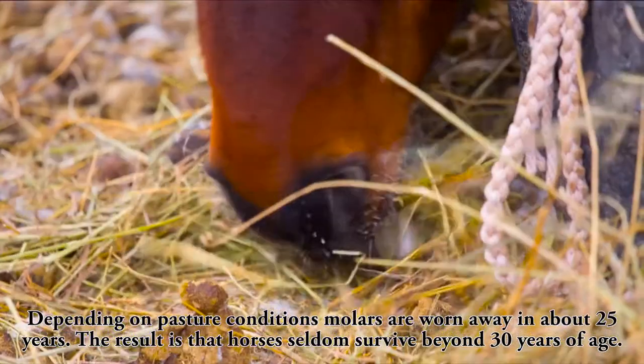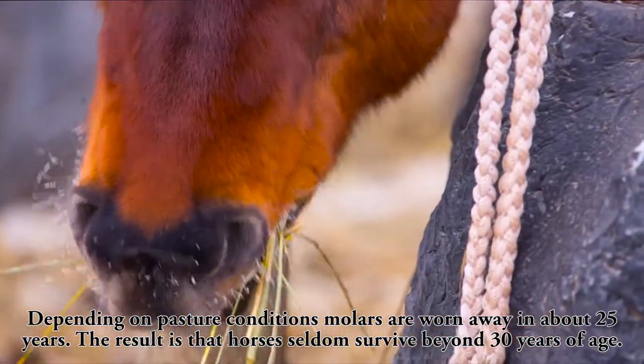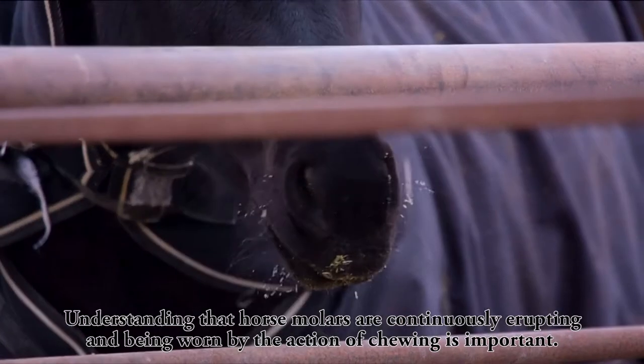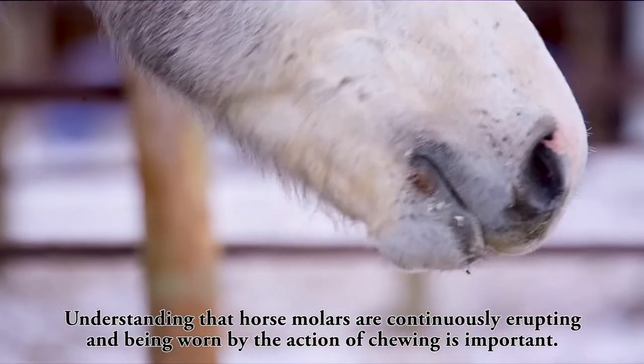Depending on pasture conditions, molars are worn away in about 25 years. The result is that horses seldom survive beyond 30 years of age. Understanding that horse molars are continuously erupting and being worn by the action of chewing is important.